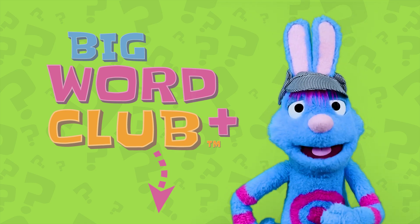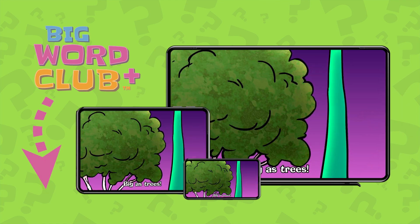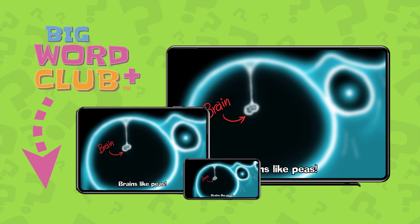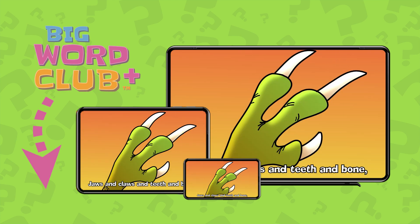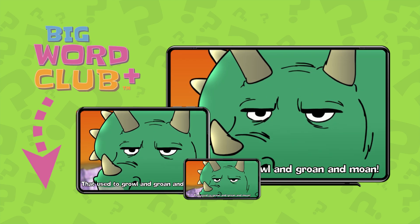Go on. Do it. Thanks for listening, and be sure to join Big Word Club Plus for access to hundreds of exclusive videos not available on YouTube. Big Word Club Plus.